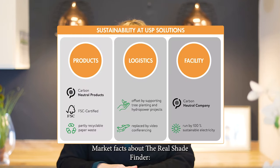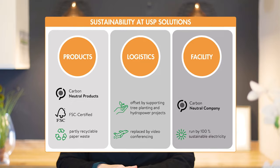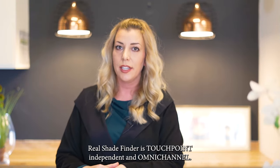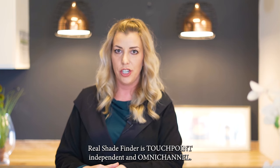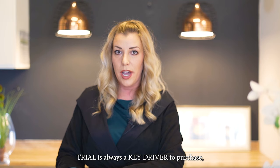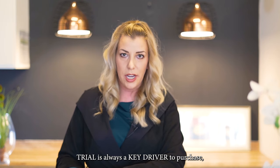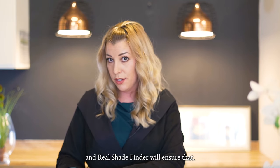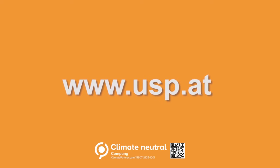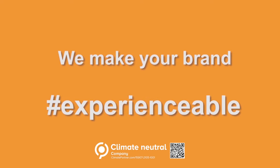Market facts about the Real Shade Finder: it can be recycled. Real Shade Finder is touchpoint independent and omnichannel — it works reliably in any light condition. Trial is always a key driver to purchase, and Real Shade Finder will ensure that. USP Solutions: millions of beauty moments of truth.